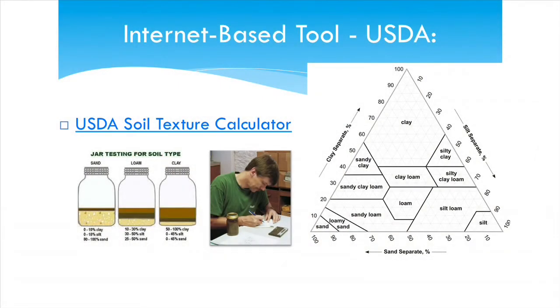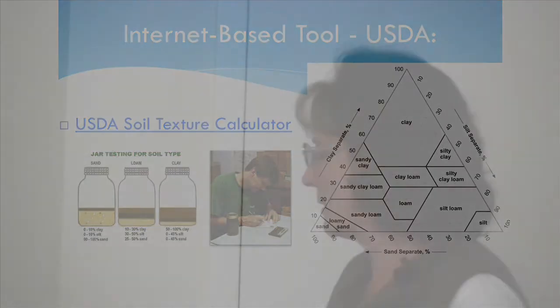Good points. This test is really only for native soil. That's a great place to break — we'll see you back in 15 minutes.